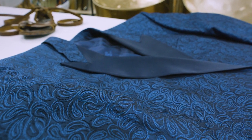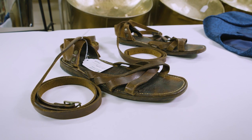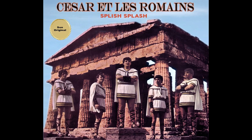Oscar Peterson's tuxedo jacket connects us to the concert where he wore it. It also reminds us that live performance was a central part of his art. These sandals, along with the tunic and cape, were worn by Dino L'Espérance as lead singer for the Quebec Yeye band César et les Romains. They shine a light on the playful stage presence of Yeye musicians like les Romains in the 1960s.